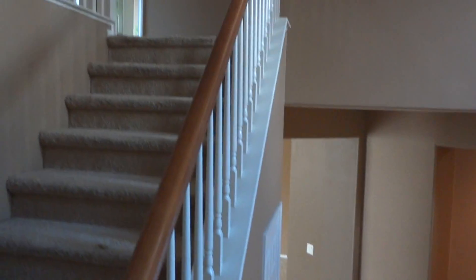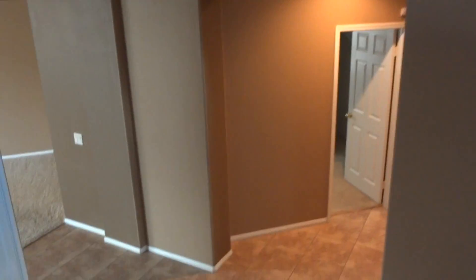This takes us down to the entryway and you'll see here the stairs look nice. We have nice tile floors here.